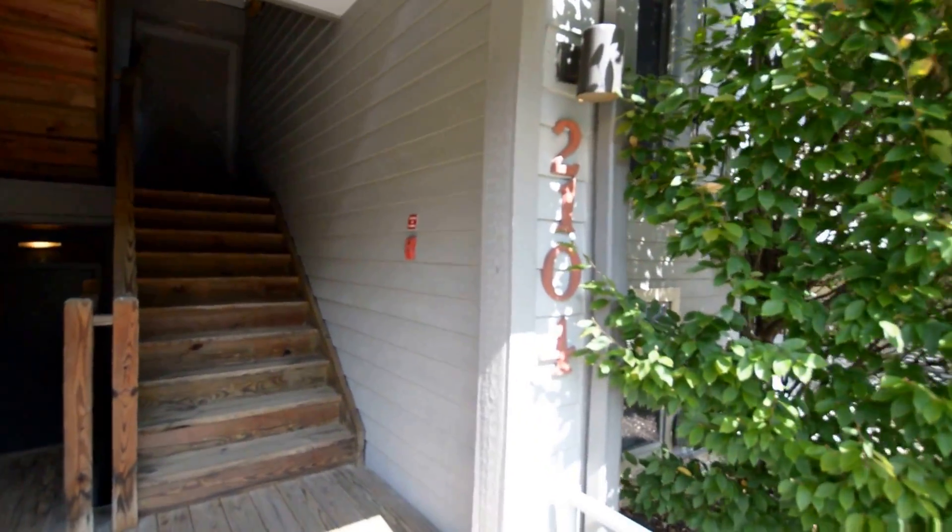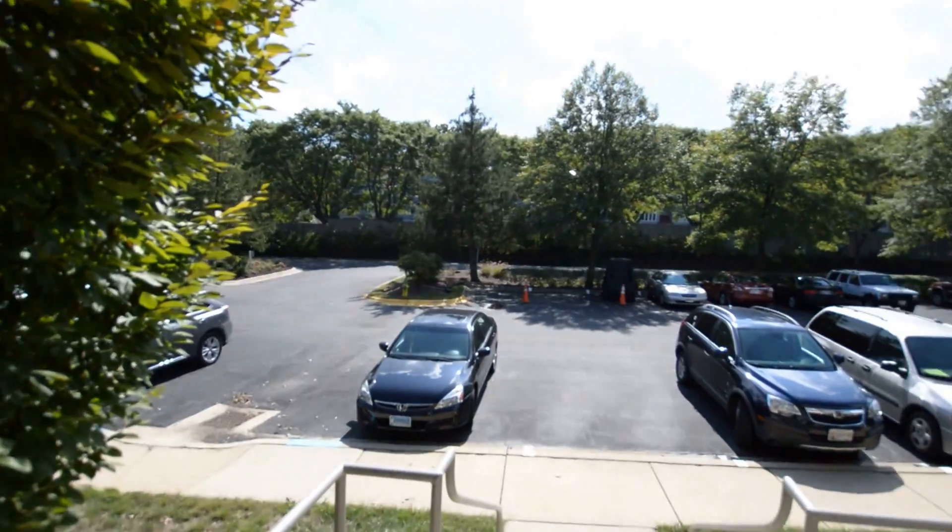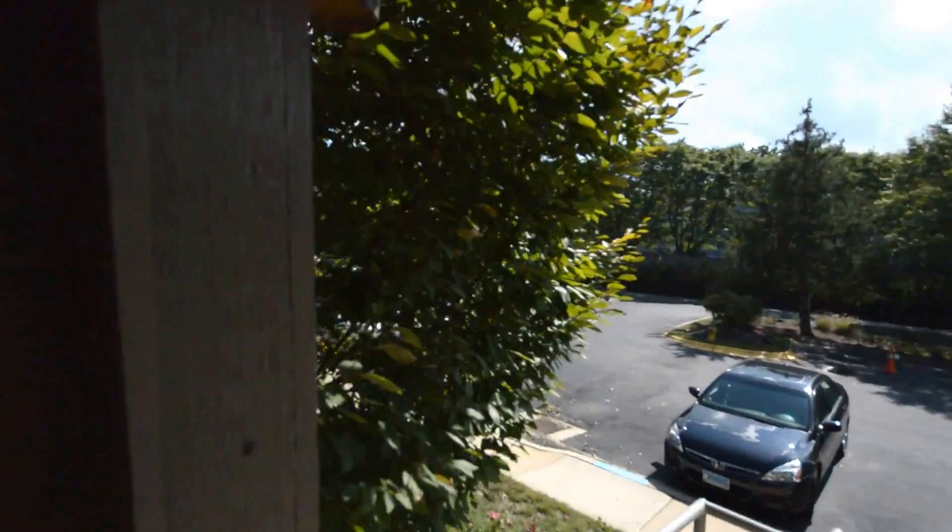We've got a video tour of 2104 Chesapeake Harbour, unit 102, a great two-bedroom, two-bath condo here in Chesapeake Harbour.